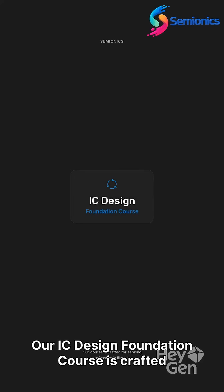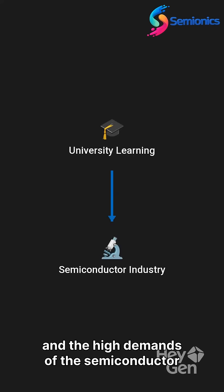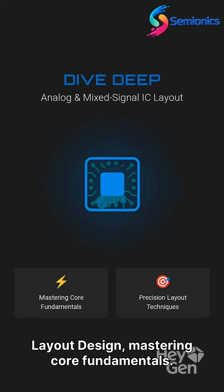Our IC Design Foundation course is crafted for aspiring professionals like you. We bridge the gap between university learning and the high demands of the semiconductor industry. Dive deep into analog and mixed-signal IC layout design.